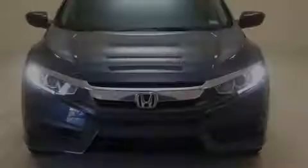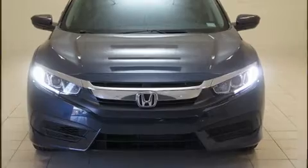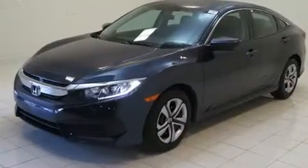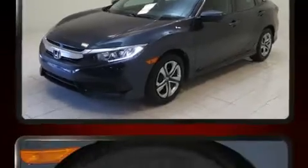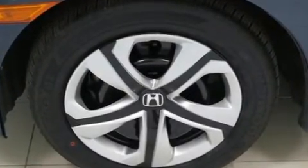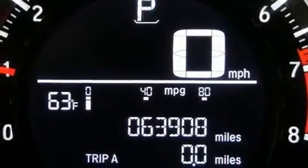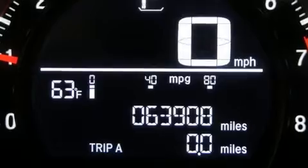Sensibility and practicality define the 2017 Honda Civic. This four-door, five-passenger sedan has just recently passed the 60,000-mile mark. It features an automatic transmission, front-wheel drive, and a two-liter four-cylinder engine. A wealth of standard features means that you no longer have to sacrifice.